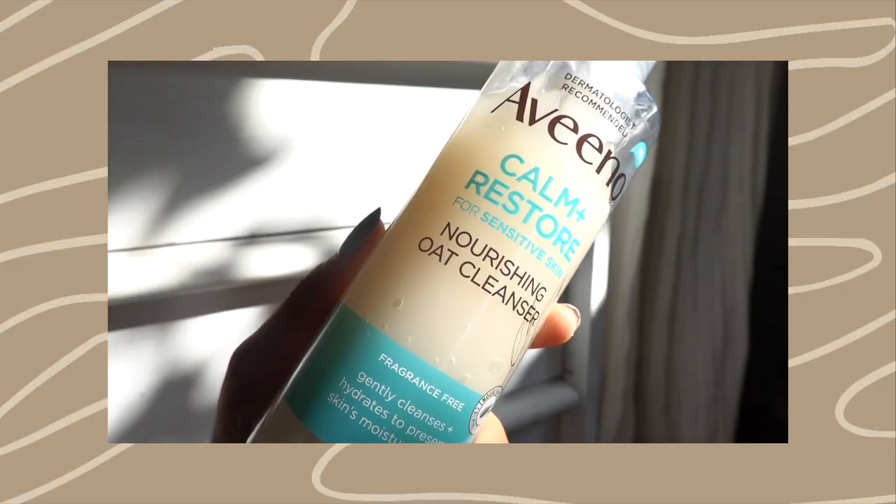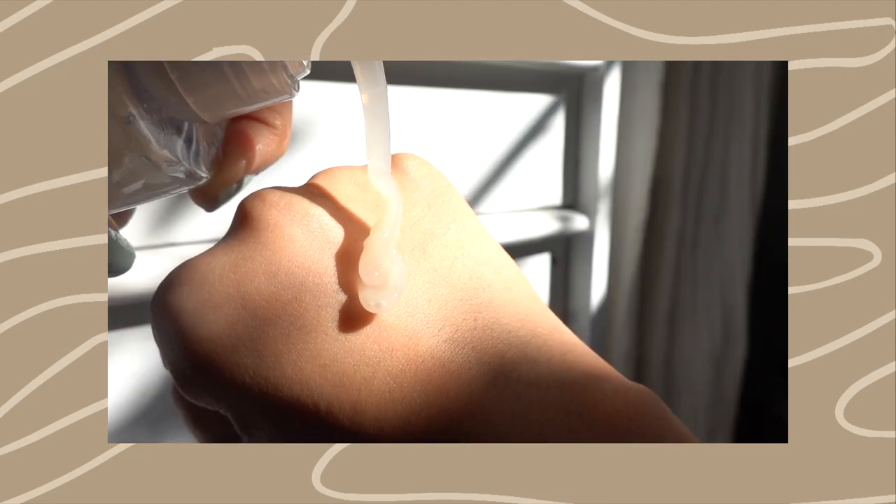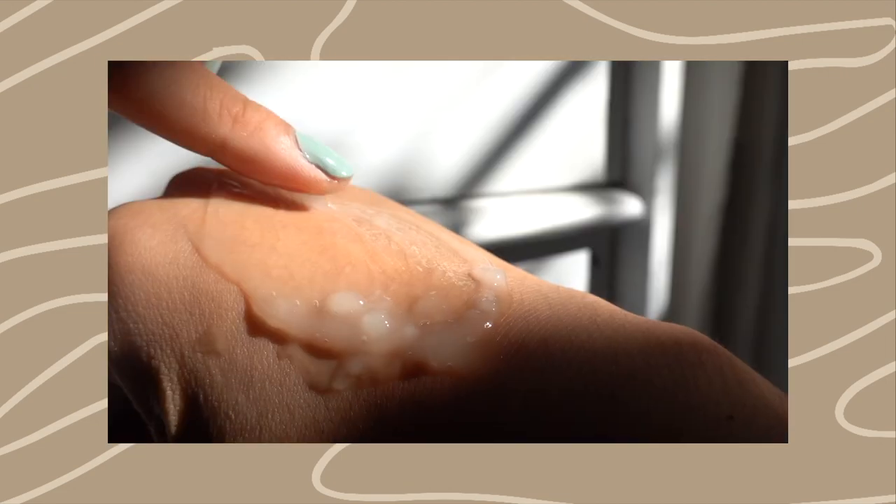This is a thicker balm-like consistency, very rich, and once you rub it into the skin it really just breaks apart everything. One thing I will say is that it does leave a bit of a residue. If you don't like that oily residue, it's going to come off anyway by following with a second-step cleanser — going into the Aveeno one, which will help you remove more of the residue. Neither of these products leave the skin stripped.